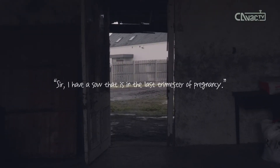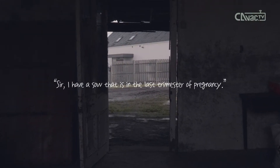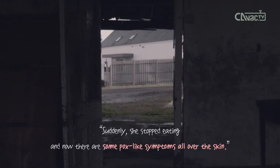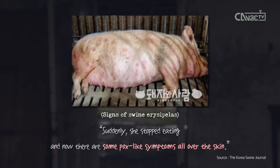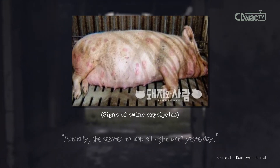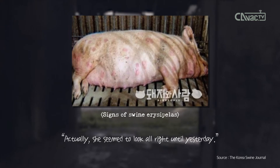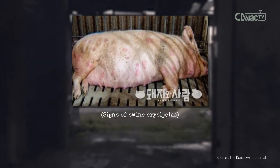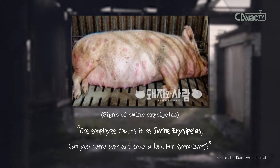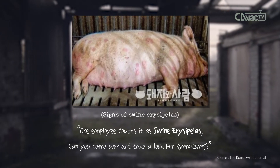Sir, I have a sow that is in the last trimester of pregnancy. Suddenly, she stopped eating, and now there are some pox-like symptoms all over the skin. She seemed to look all right until yesterday. One employee suspects it as swine erysipelas. Can you come over and take a look at her symptoms?